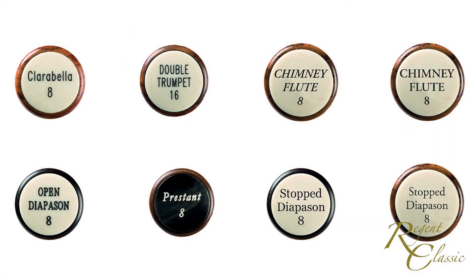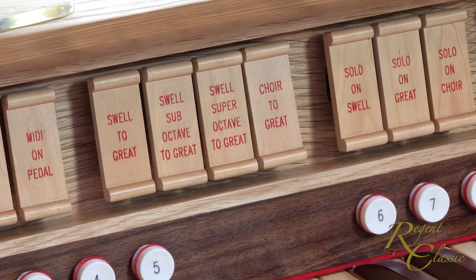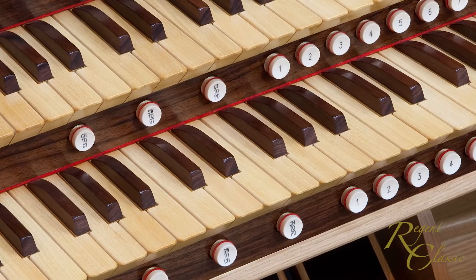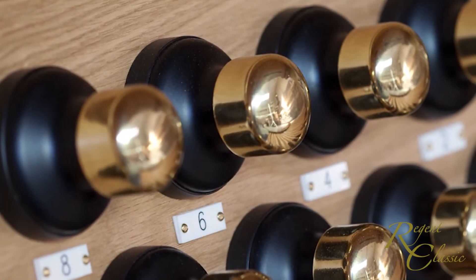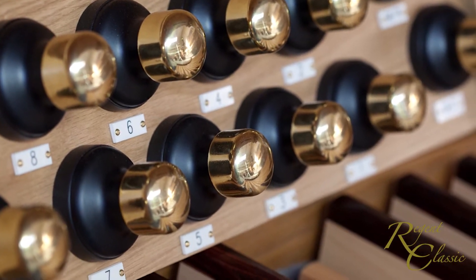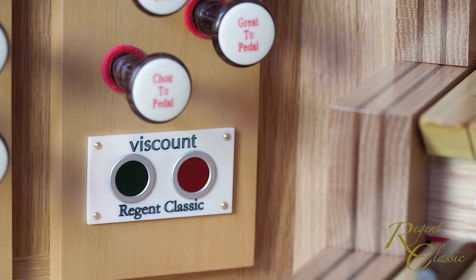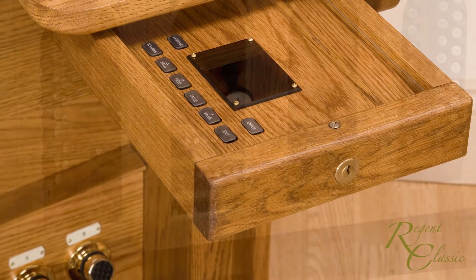You'll also have the opportunity to pick the style of stop head and its engraving. Couplers can be made to work exactly as desired, with super and sub-octave options being available if needed. Thumb and toe pistons can be specified in a range of matrix spacings and configurations. We can even adjust the piston response time so that you can avoid triggering an unwanted combination change if you catch one by mistake. Power to the organ can be controlled using either a key switch or push-button controls, and the control panel that enables access to detailed setup and voicing functions can be hidden inside a locked drawer.